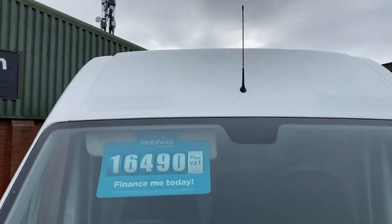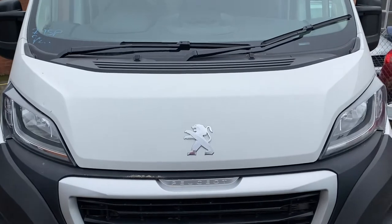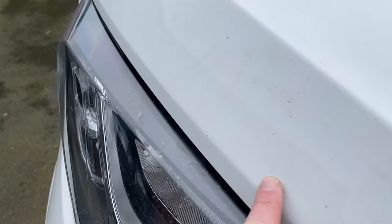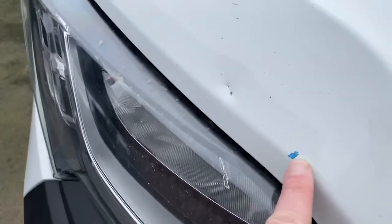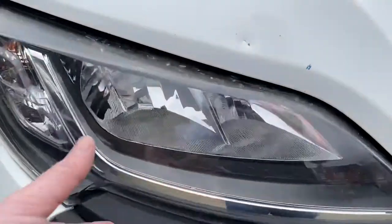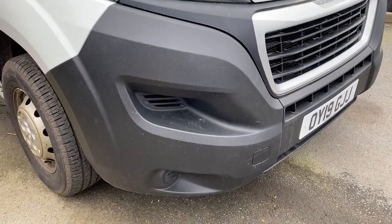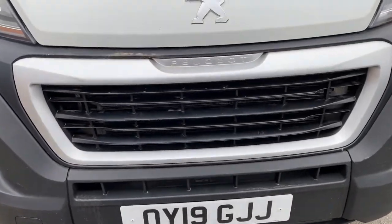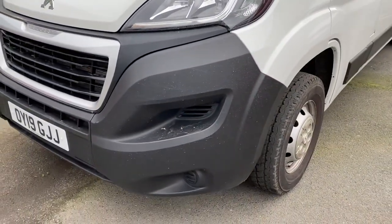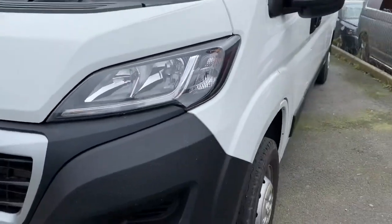Starting at the front end — up on the roof cone, no damage up there, all clean and tidy. Coming down onto the bonnet: the bonnet is all good. We have a stone chip here and a little ding in the bonnet, and there's just a blue mark that rubs off with my finger, so that's the only mark on the bonnet. Headlamp unit itself is in good, secure condition. Driver side front bumper corner in good condition, no scuffs. Coming around to the front grille — secure and in good order. Passenger side front bumper corner also in nice condition, and the passenger headlamp units are all good and secure.